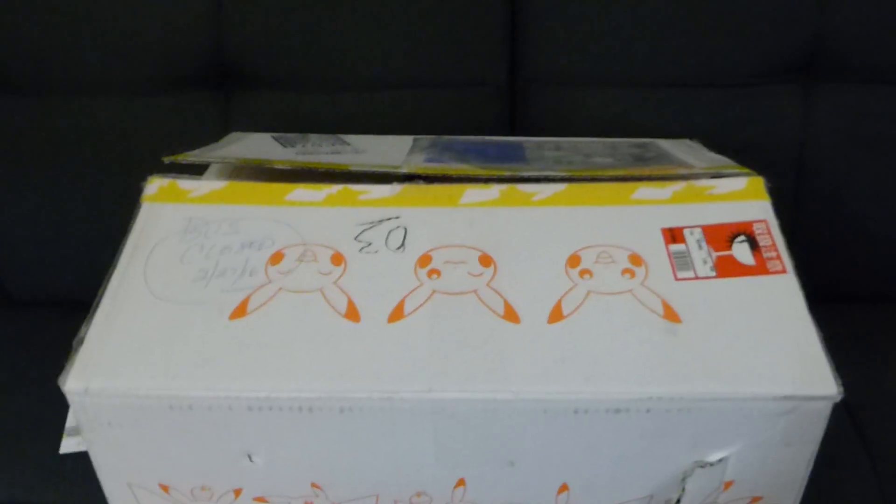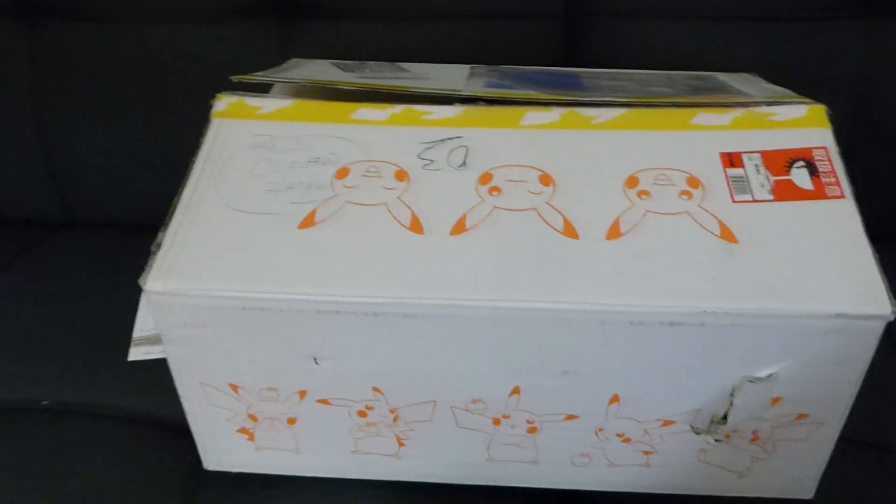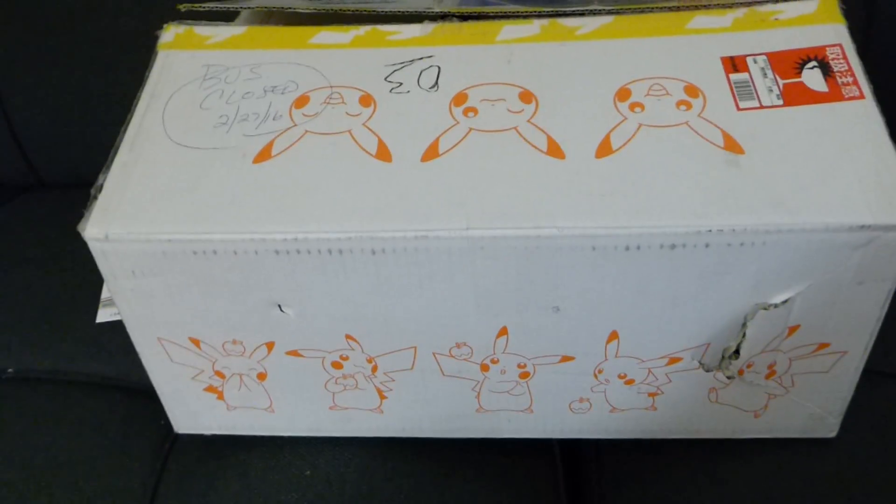Hey guys, it's finally here - my box of goodies that I ordered from Pokemon Center Online Japan. I thought I'd show you what their packaging looks like and what I bought.